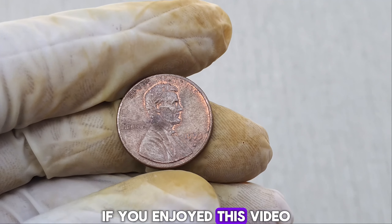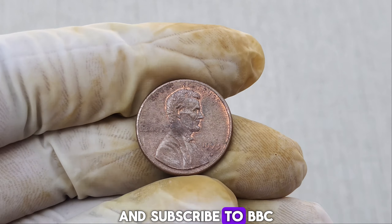If you enjoyed this video, please give it a thumbs up and subscribe to BBC Earth Coins for more incredible coin stories and collecting tips. And if you've got any rare finds or stories of your own, share them in the comments below. Who knows, maybe your discovery will be our next feature.